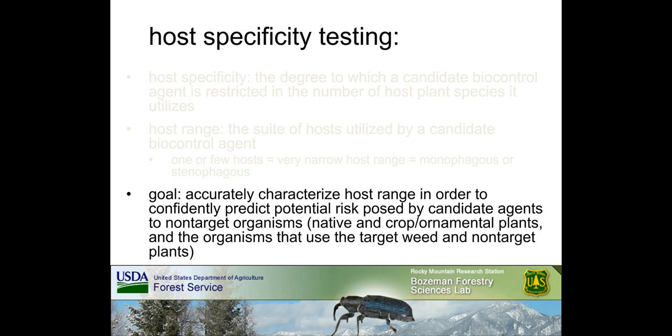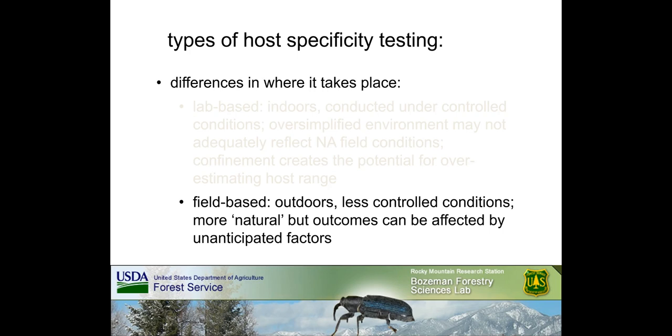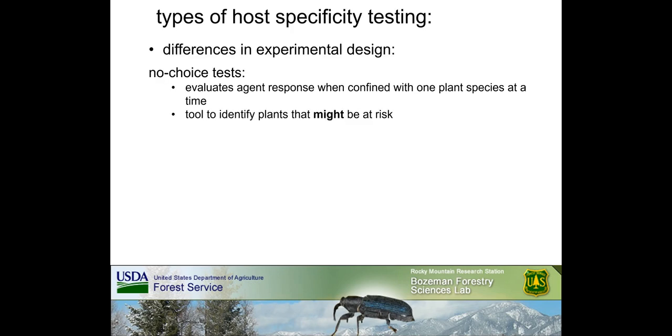The goal of host specificity testing is to accurately characterize host range so that potential risk of the candidate agent to non-target organisms can be confidently predicted. Non-target organisms would be native and crop or ornamental plants directly impacted by the candidate agent, along with the indirectly impacted organisms that use both the target weed and non-target plants. Types of host specificity testing can differ based on where testing takes place. Initial host specificity tests are often conducted under controlled conditions in labs, greenhouses, or other confined indoor spaces, though this type of oversimplified environment may not adequately reflect behaviorally influential sensory aspects of North American field conditions.